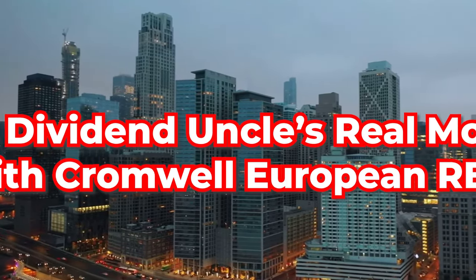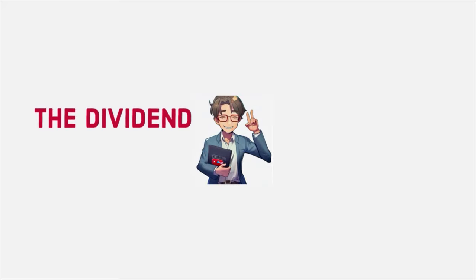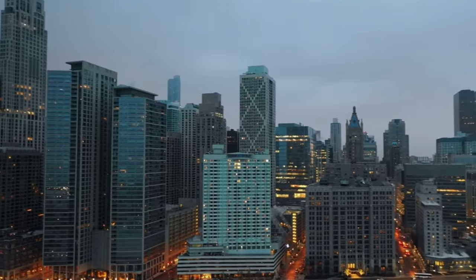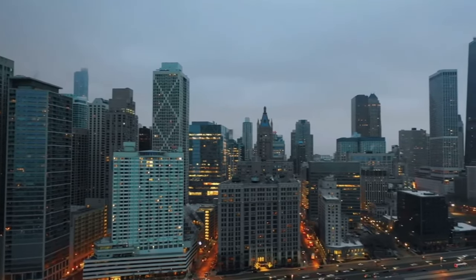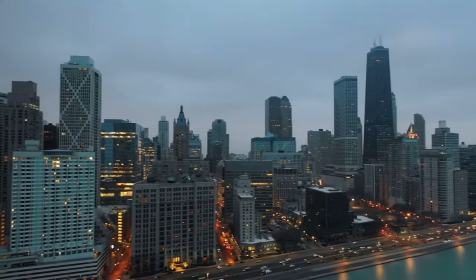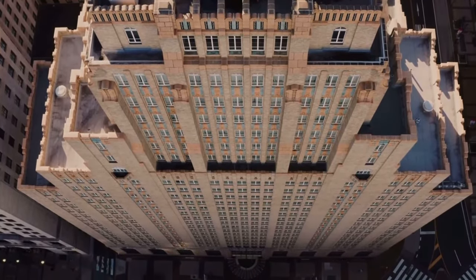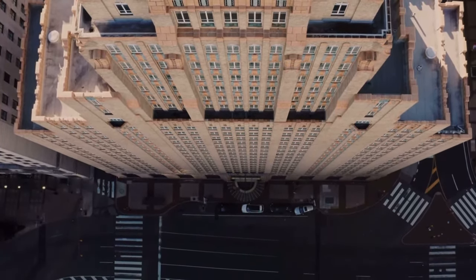The Dividend Uncle's real moves with Cromwell European REIT. The mission of this channel is to base our videos on my real portfolio. Today, I'm going to share exactly what I did with Cromwell European REIT. My journey began amidst its declining share price — a situation many saw as a red flag, but I recognized as an opportunity. Intrigued by its dividend yield of over 12%, I initiated a strategy of dollar cost averaging in the latter half of last year and have so far invested about $7,000 of my hard-earned money.